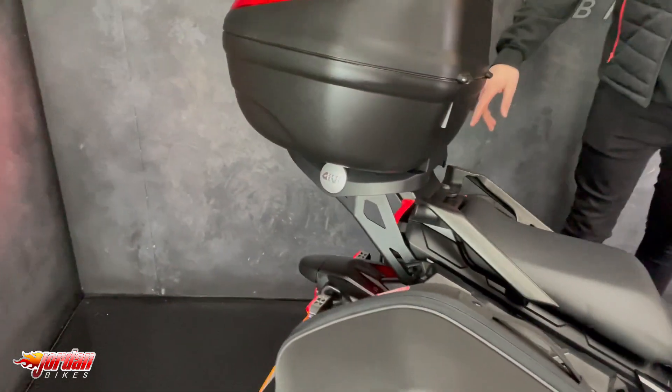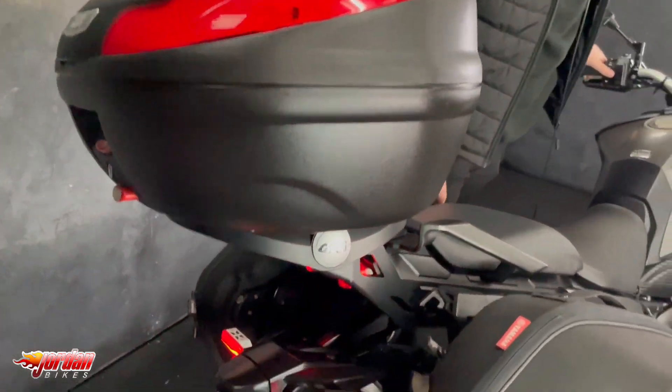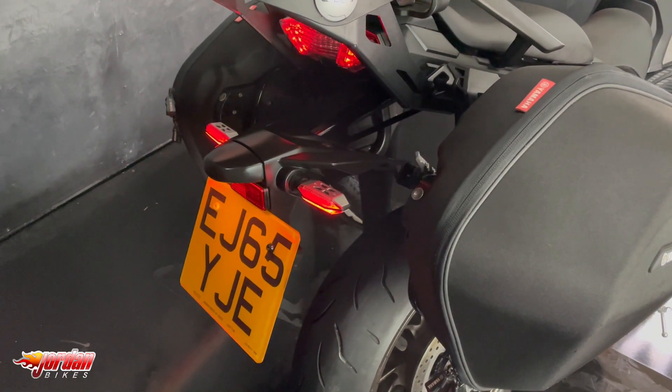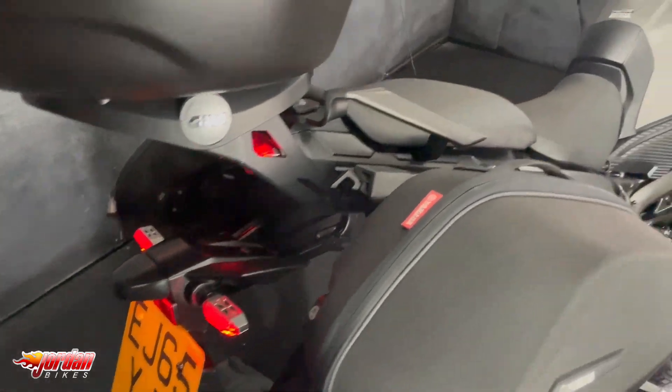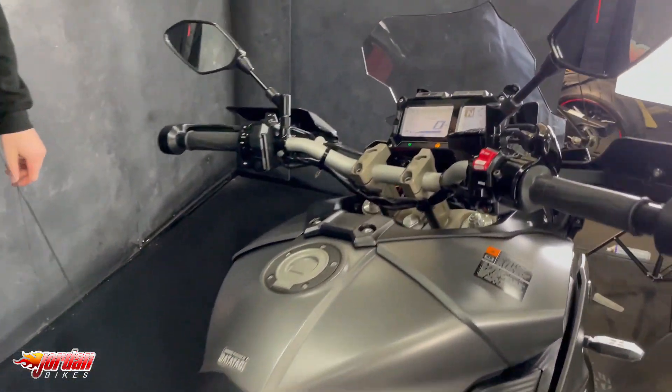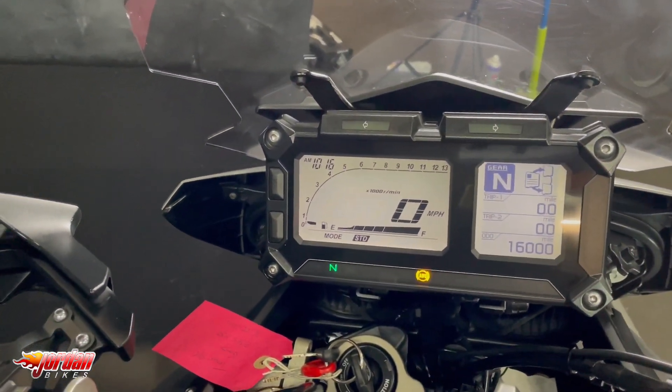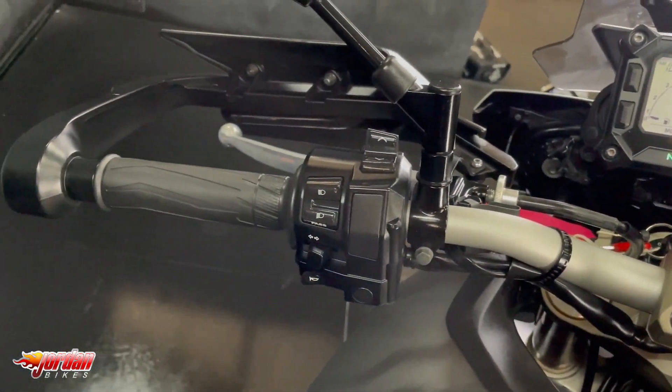It's got those cool indicators as well — if you just look down there you'll see. I think they're quite expensive, about 200 quid a set, quite a lot of money. You get a centre stand for easy maintenance. Obviously it uses the MT09 engine, so that three-cylinder engine — plenty of torque, plenty of power, and it still handles really, really well.